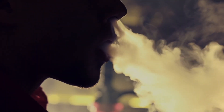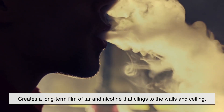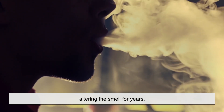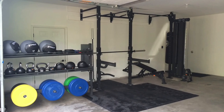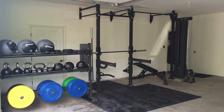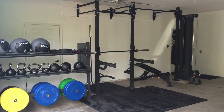Some people smoke in the garage, which creates a long-term film of tar and nicotine that clings to the walls and ceiling, altering the smell for years. Others use it as a gym, which adds sweat and moisture into the air, combining with all those other layers of scent in ways that might not always be pleasant.